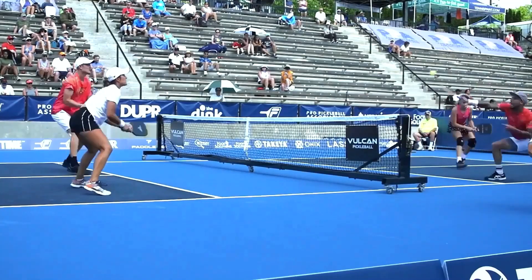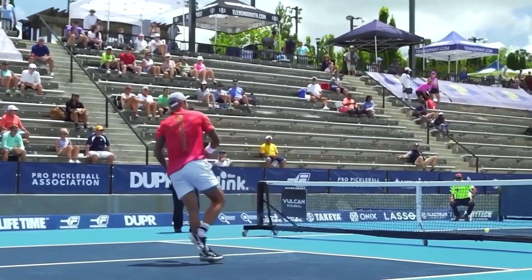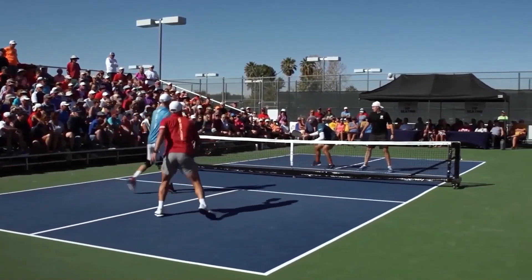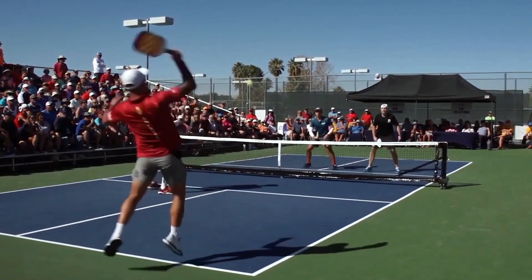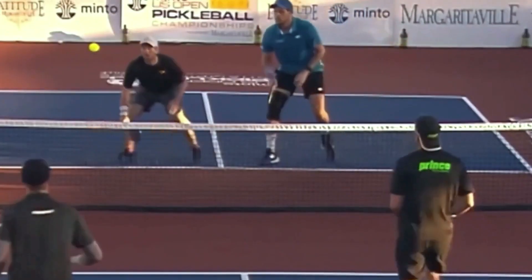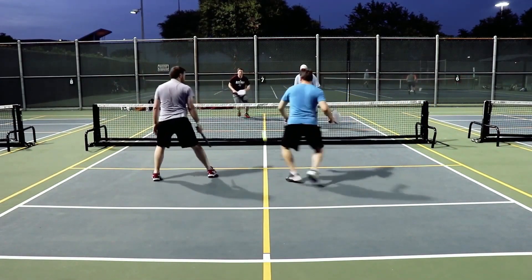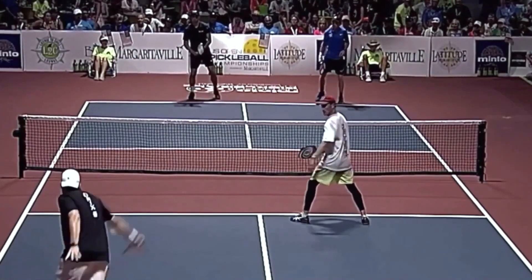As with many sports, once you know the rules and how to use the equipment right, the most important thing you can do to improve your game is by working on your mental game and controlling your emotions. Pickleball is no different. The game may look simple and easy to play, but if you want to get better at it, you need a good plan and a strong mind. When you get good at pickleball, you start to care less about how you hit the ball and more about how to win the game.